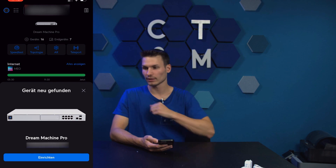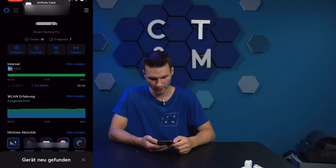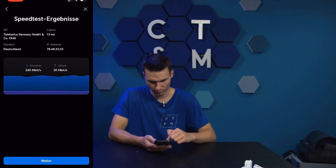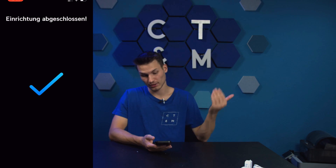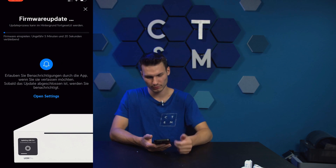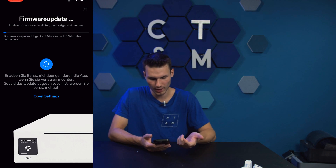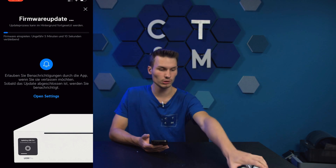The Dream Machine is now installed and let's get started with the setup. For this we need the UniFi app. I'll open it here — ideally it should recognize the new Dream Machine in the vicinity via Bluetooth. We click on setup, name it, and proceed. It tests the download and then the upload, then it configures itself automatically. As you can see, the setup is completed in what feels like a minute. It is now automatically downloading a firmware update in the background.